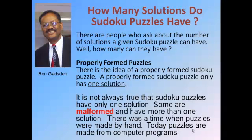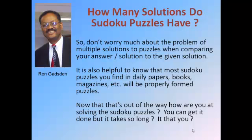But even if there are multiple solutions to a puzzle, if you know that you follow the rules — you don't have duplicates in the rows, the columns, or the boxes — and you have answers that make sense all the way through, you know you got the solution to the puzzle anyway. So don't worry about the problem of multiple solutions when comparing your answers to the ones that are the given solution. When you find the puzzles in the daily paper or magazines or books, don't even let it worry you that the solutions might be multiple for a particular puzzle.